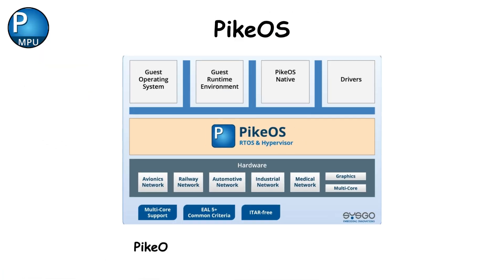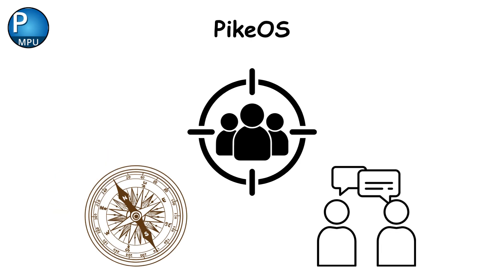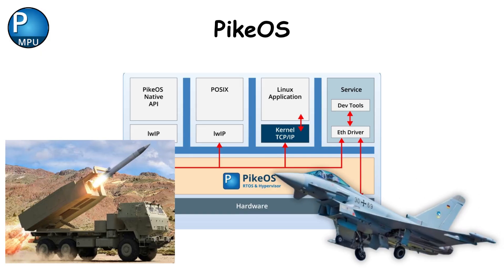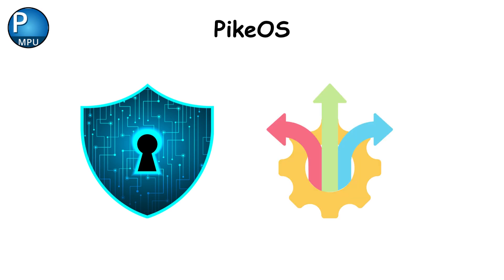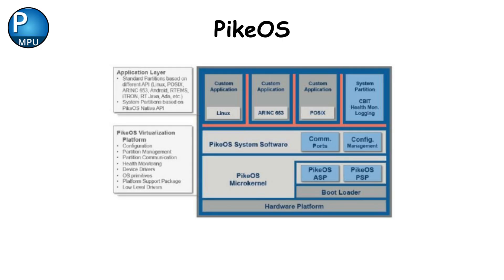PikeOS. PikeOS is the new face of virtualized military computing. It lets multiple independent systems — like targeting, navigation, and communication — run on a single multi-core processor, each sealed off inside partitions that can't interfere with each other. Used in Eurofighter Typhoon jets and next-gen missile platforms, PikeOS combines strong security with flexibility. It's compliant with the ARINC 653 standard, meaning it fits perfectly in avionics environments. However, setup and integration require expert tuning, and certification can be slow. Still, it's paving the way for modular defense computing.